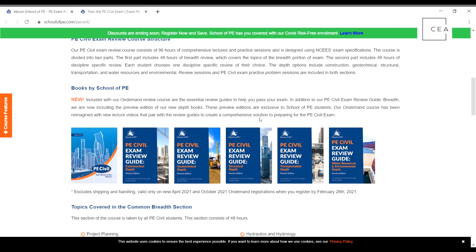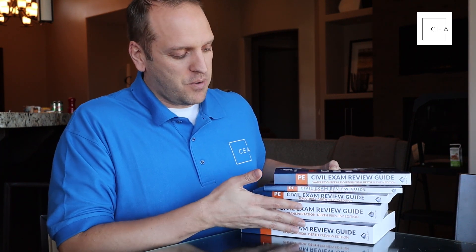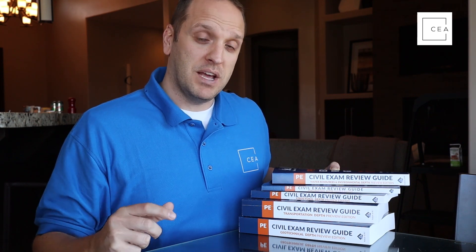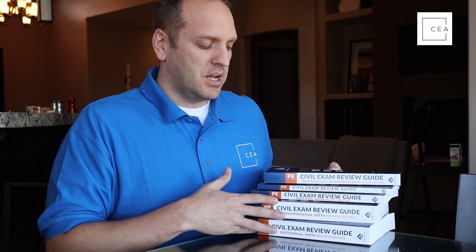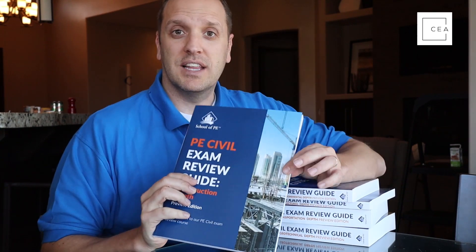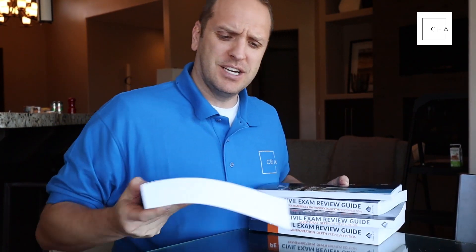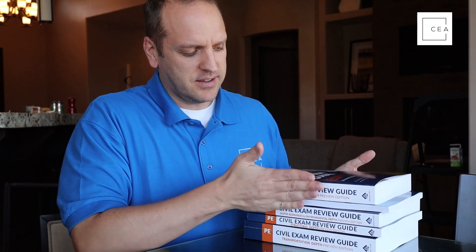You can see right off the bat that these review manuals are various thicknesses. A lot of material is covered in the AM portion, and if it's covered in the AM, it's found in their review manuals for the AM. For the PM portion, you're getting stuff that's in the PE spec. Construction depth review is not very thick because most of that is covered in the AM portion. For transportation, this is the thickest book — this thing is huge.